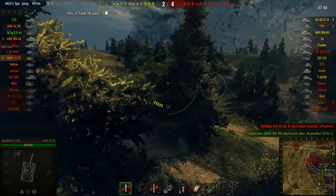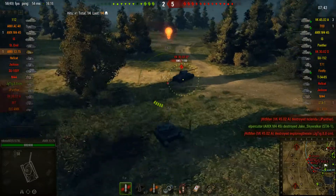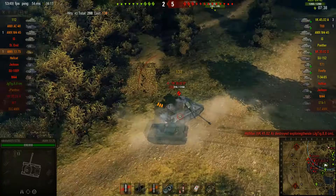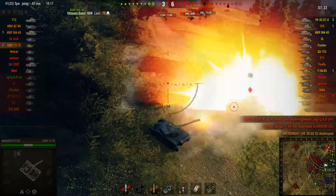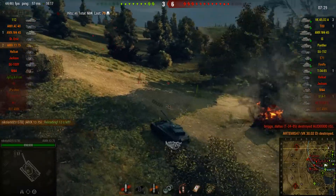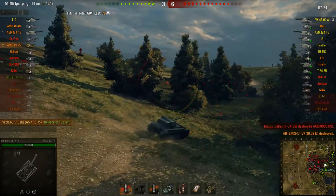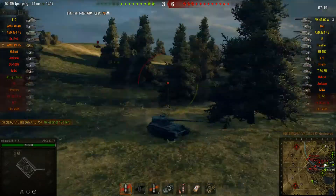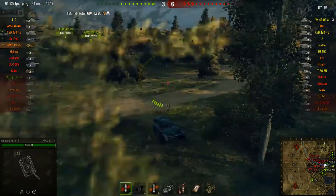I'll admit I didn't start off this match at my greatest. Decided to move forward — I want to know where that VK is. Accidentally hit a tree. VK completely failed to notice me until it was too late. Just... not be where his gun can hit. And just like that, two kills.